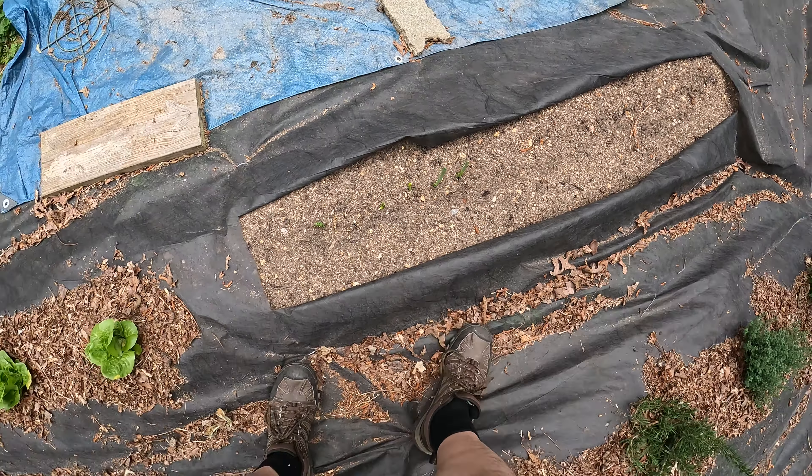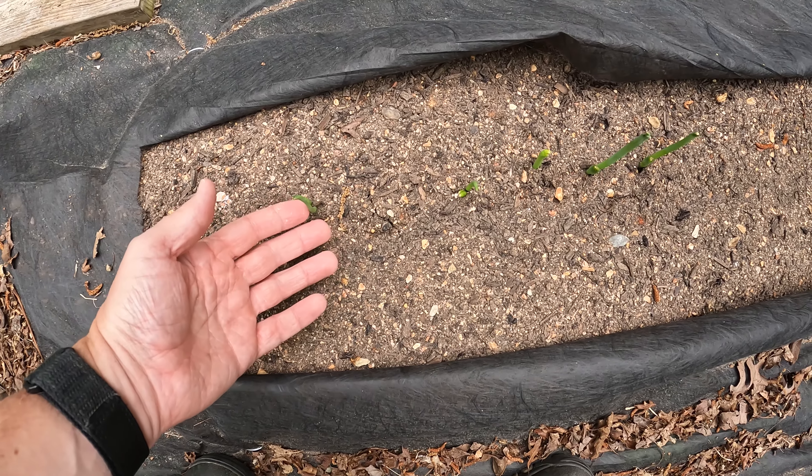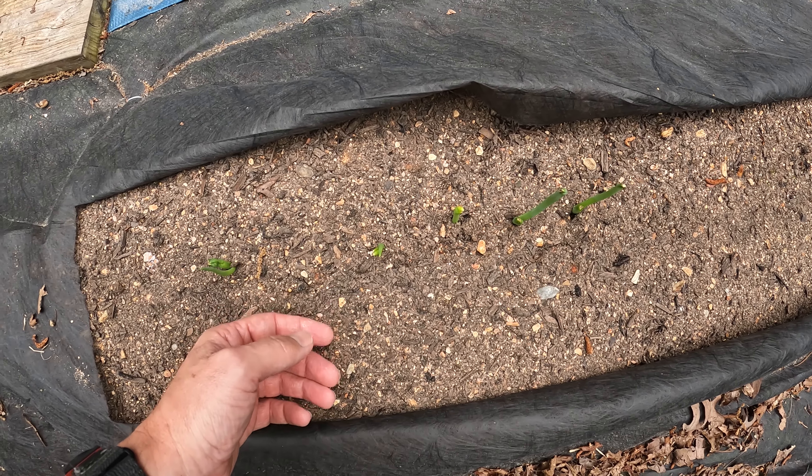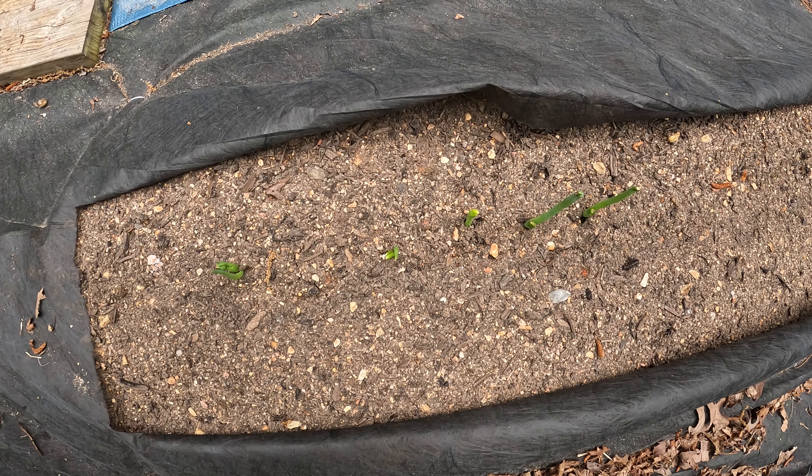Here are our green onions. We planted green onions, spring onions. One of the things that the missus has got some food sensitivities to is onions, but for some reason the green onion tops of spring onions are fair game for her. What I did was plant the actual bulbs that were left over after we had used all of the green onion tops from a bunch she had bought at the grocery store. You can see the green tops are coming through and we'll just cut those off as long as we possibly can until we have to replant.